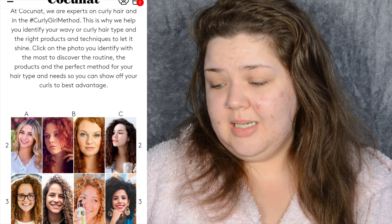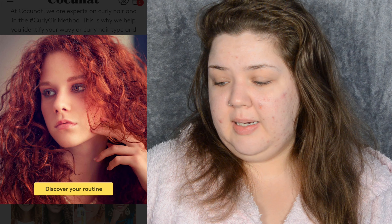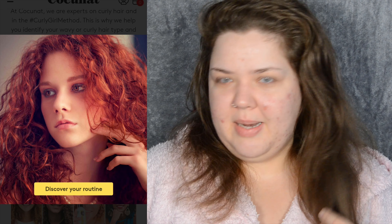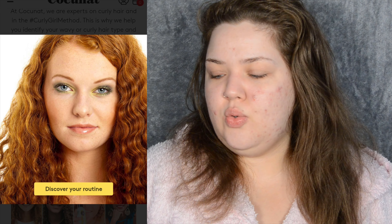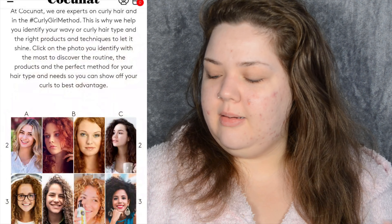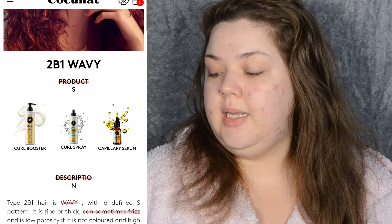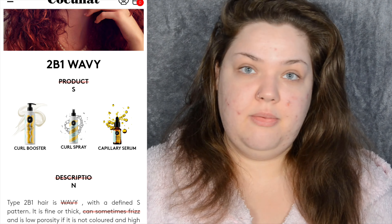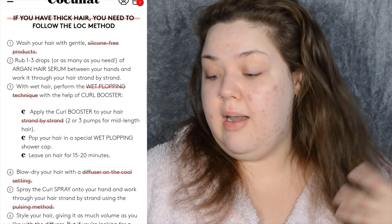I clicked on the quiz. I think I'm more like this curl type because my curls are definitely not super defined — they're more bendy and wavy. The result came back as 2B wavy, and the recommended products are curl booster, curl spray, and serum. That's exactly what I have. I do have reasonably thick hair with a lot of it.